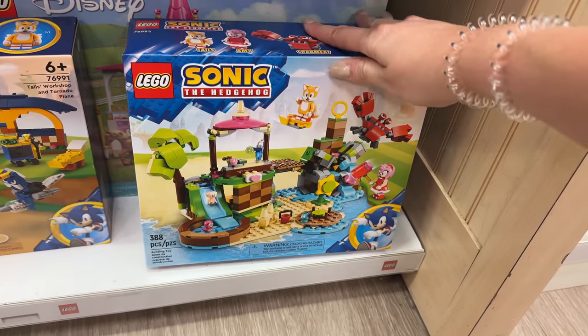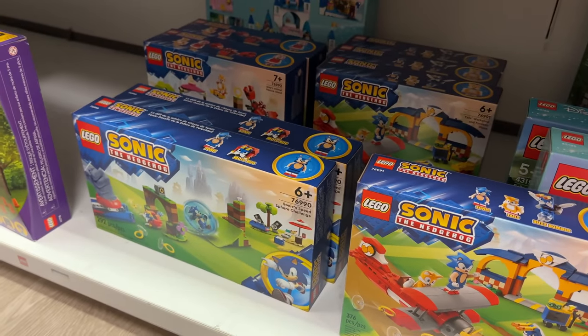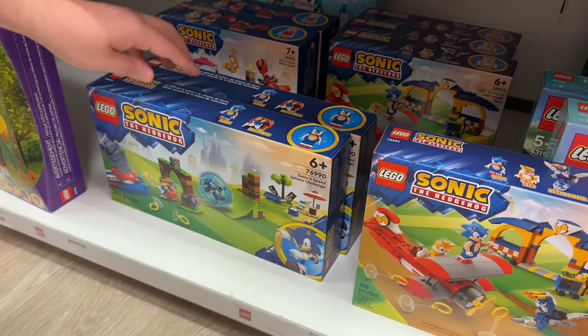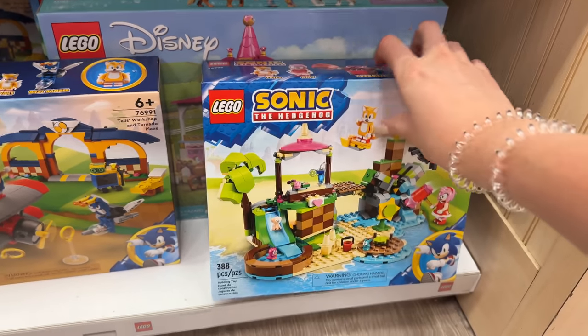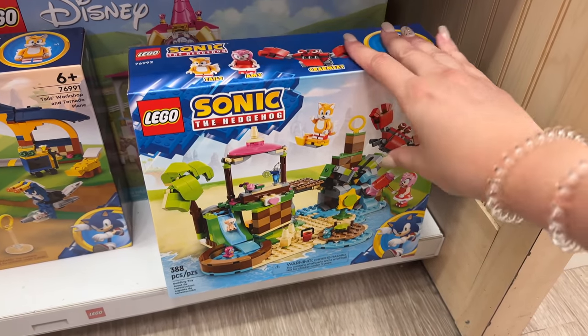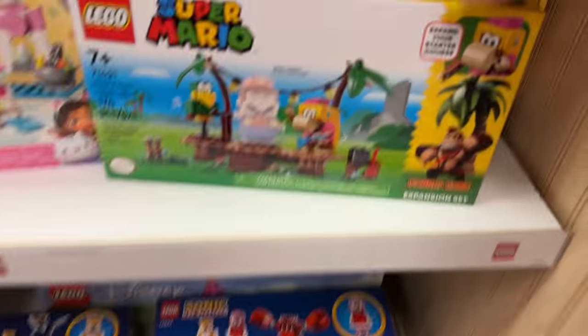Looking down here they do have the new Sonic sets early as well. These come out August 1st and I've seen a lot of content about them - we have them too, they're really fun. I like them more than the Mario stuff. I like Mario as an IP better, but the Sonic sets feel like what Mario should have been in terms of playability and the different levels. They're really cool.